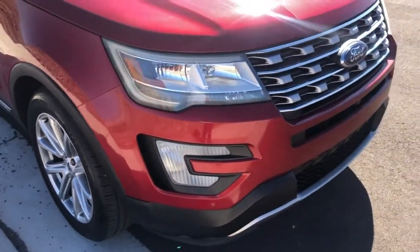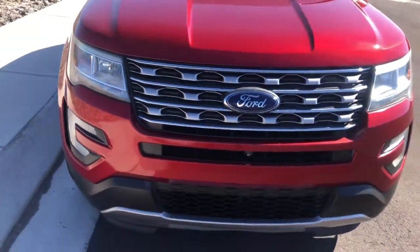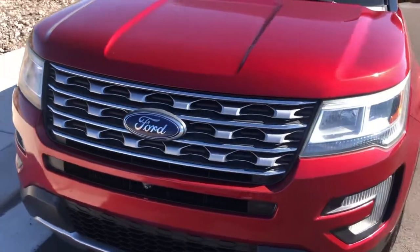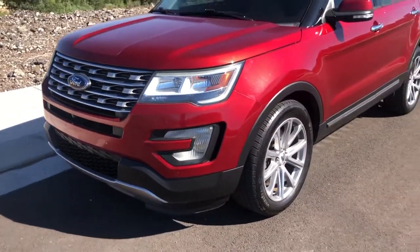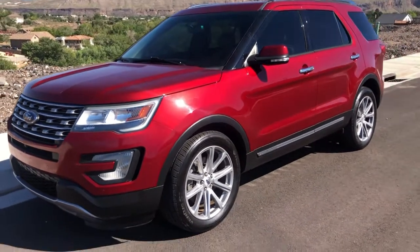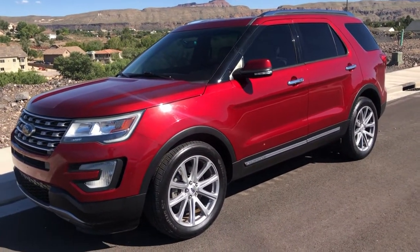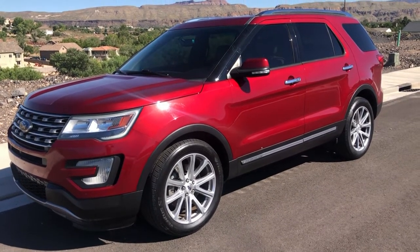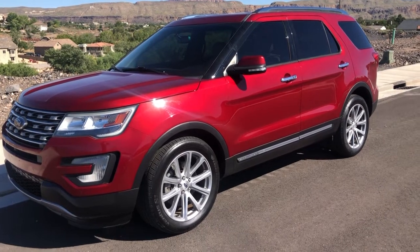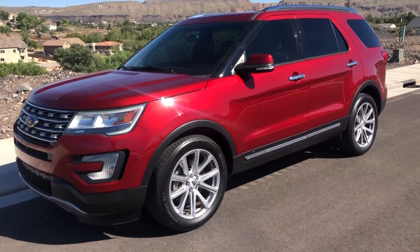If you have financing questions, feel free to give us a call at 435-215-7362. We've got a lot of credit unions and programs that work really well. You can also go to barnloan.com and fill out a quick online application to get a pre-approval. Glad to help you out there. Hopefully this video has helped you out — thanks for watching and have an awesome day!